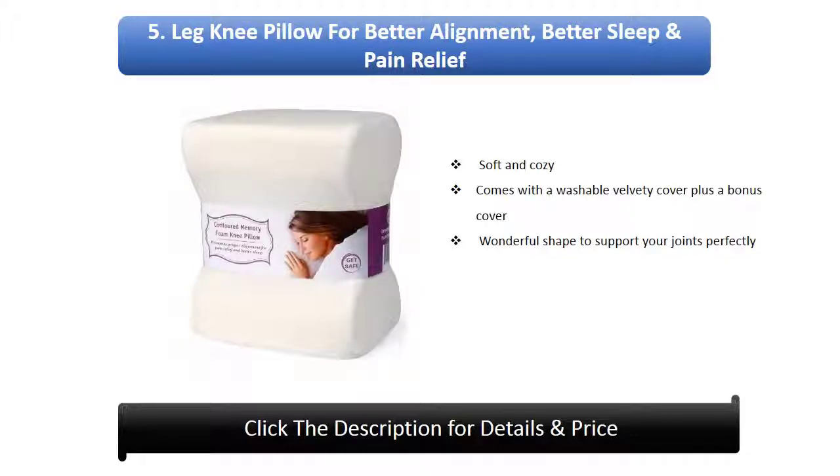Number 5: Leg Knee Pillow for better alignment, better sleep and pain relief. Soft and cozy, comes with a washable velvety cover plus a bonus cover. Wonderful shape to support your joints perfectly.